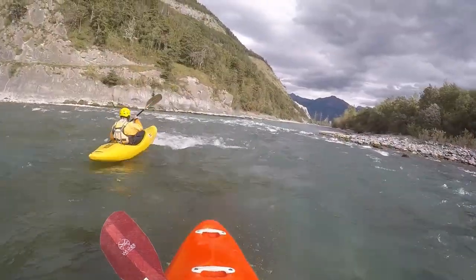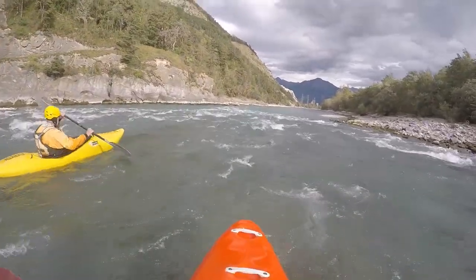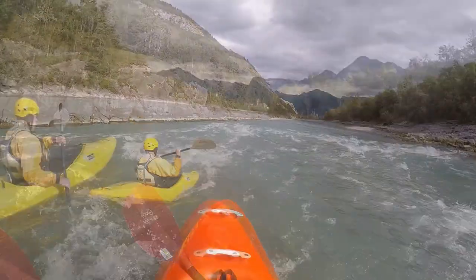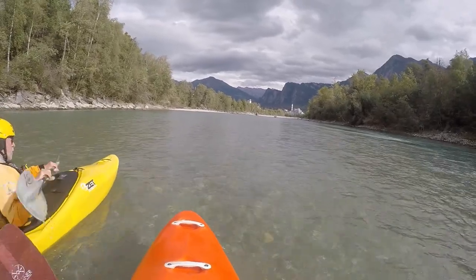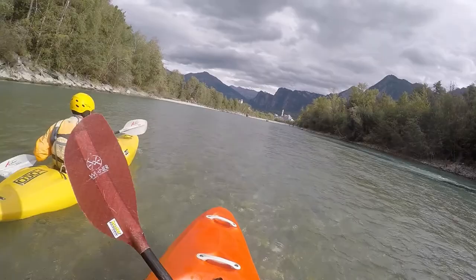After this, there is only an embankment on the right side and natural rock formation on the left for a bit, before closing up to Untervaz with its cement factory on the left and the waste incineration plant on the right. Here both sides once more are embanked.